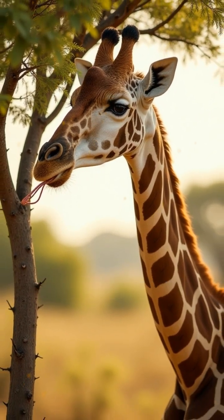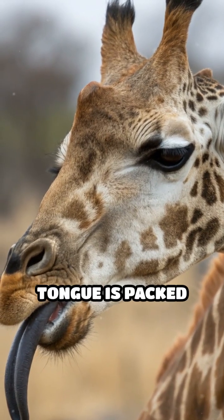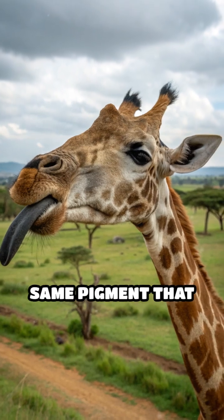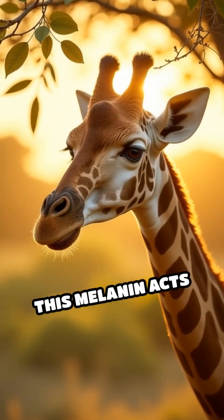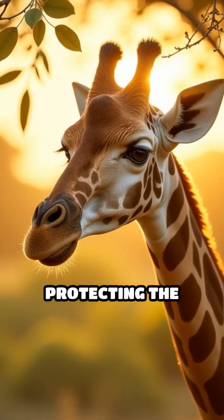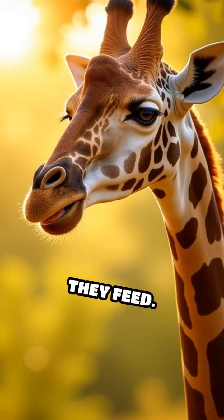But why are their tongues so dark? The answer lies in science. The front portion of a giraffe's tongue is packed with melanin, the same pigment that gives human skin its color. This melanin acts as a natural sunscreen, protecting the part of the tongue that's exposed to the harsh African sun for up to 12 hours a day while they feed.